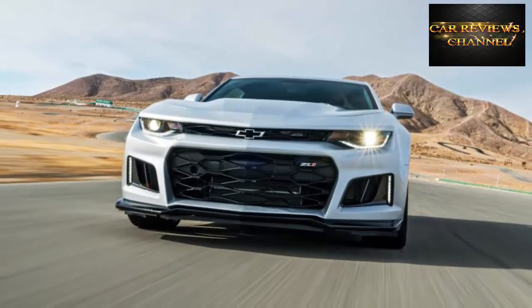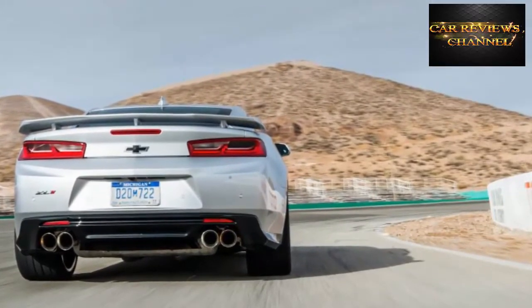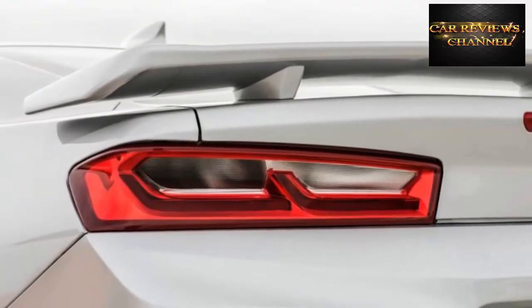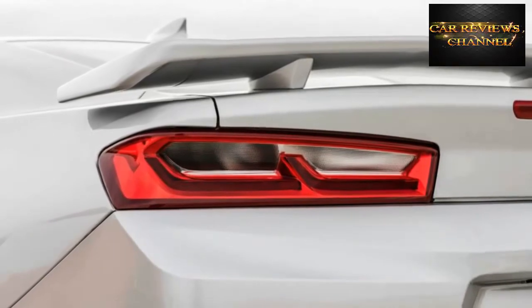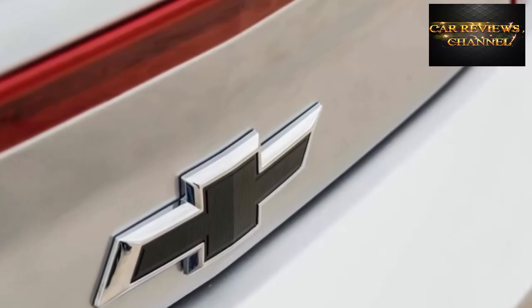A wet-sump variant of the Corvette Z06's supercharged 6.2-liter LT4 delivers incredible thrust. The Camaro ZL1 packs 650 horsepower with the drivetrain hardware to put it to the ground and the chassis to wrangle it around any curves — all for $63,435.